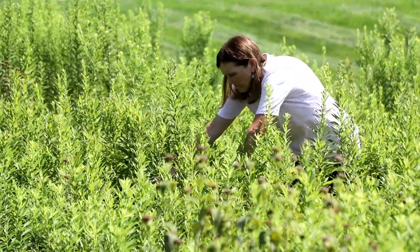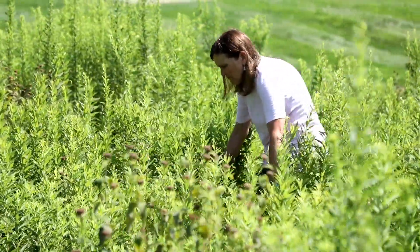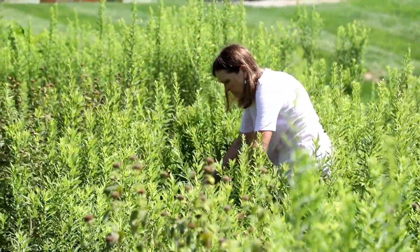The more we can do — and everybody can do this — the more we can do to plant flowers, the better off we are.